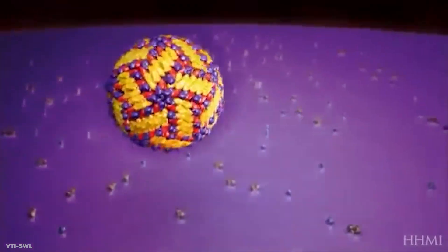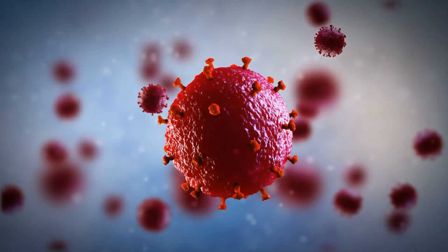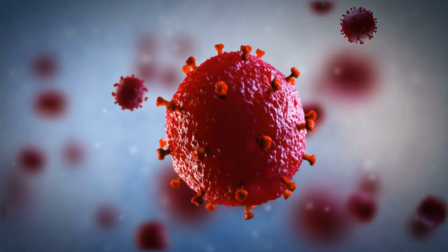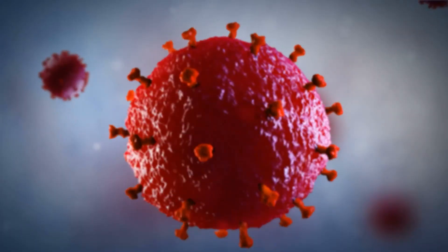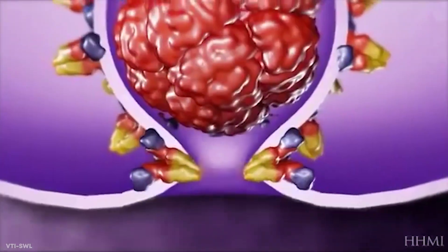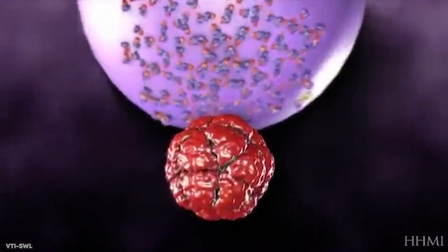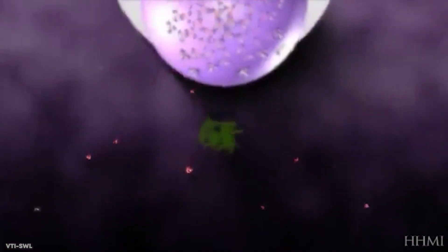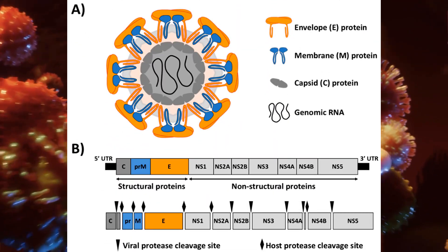Once the flavivirus cells are in the body, they begin to mimic cells that should be there. It's not known for certain how they gain entry into actual cells, but once they do, they release their genetic material, which begins to replicate in the cytoplasm of the host cell. Once the viral material is present in a large enough quantity, it works its way out of the cell so the whole process can begin again. It is so effective that it begins to severely inhibit normal cell activity within days of infection, and in serious cases will often lead to life-threatening swelling of the brain due to its acute impact on neurons.